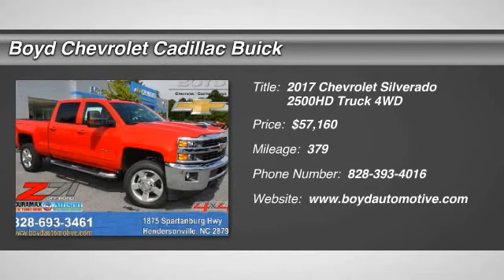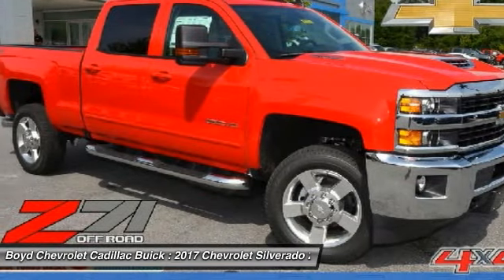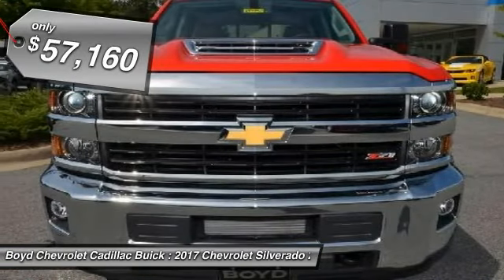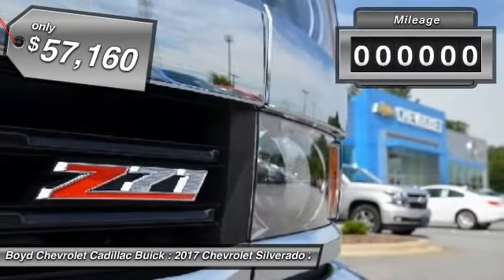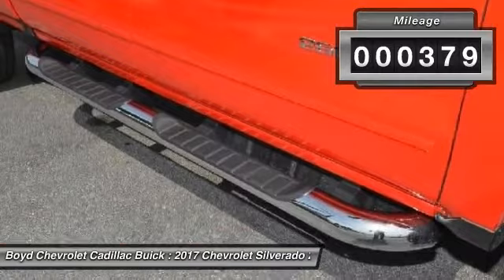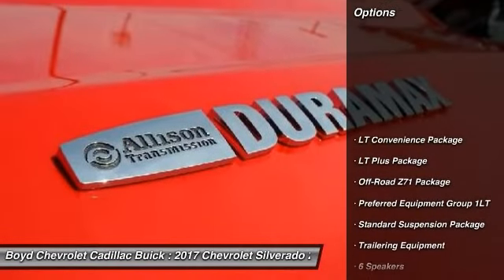The 2017 Chevy Silverado 2500 HD. This pickup truck pulls unlike any other and is priced below $60,000. This vehicle has less than 400 miles. Here are some of this vehicle's great options.